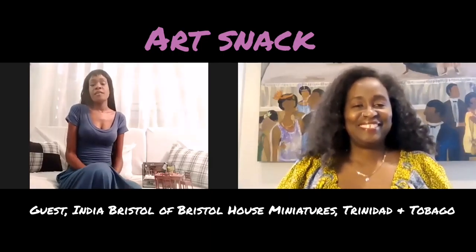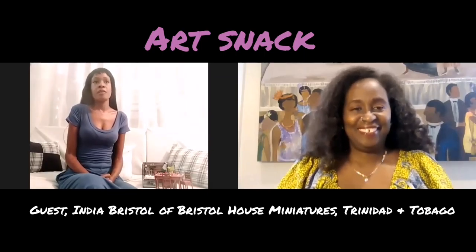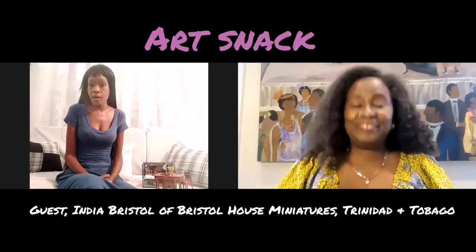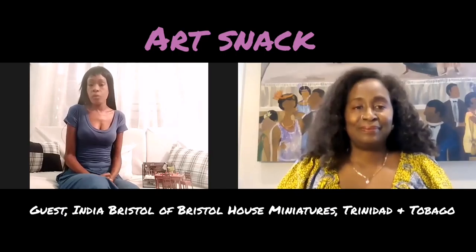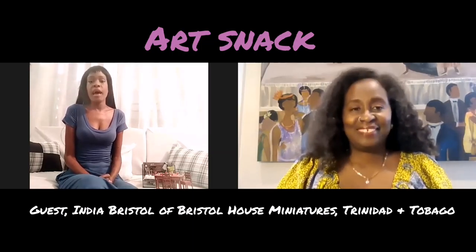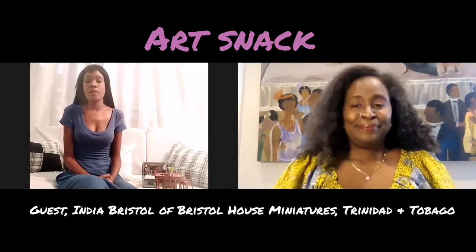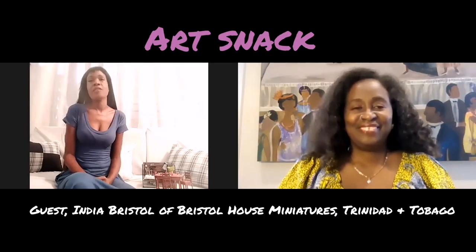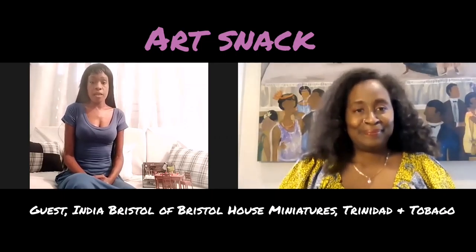Bristol House Miniatures began with my love of art, architecture, and everything miniature. I started this business last year in March, when in Trinidad and Tobago we were shut in because of the pandemic. My business before this was in virtual administrative assistance, which I offered to clients both here and abroad. There really was nothing going wrong with it, except that I was losing the drive to do it — it became monotonous and mundane. So I decided to take the risk and put my art out there. I started working on the first piece, which was Mamabula's House, from March last year.